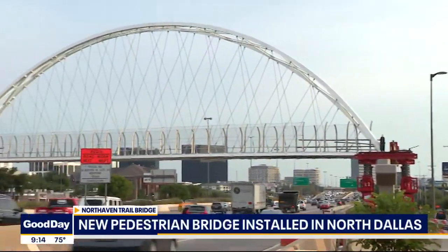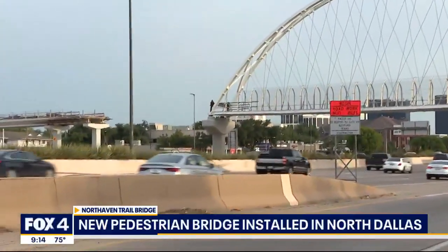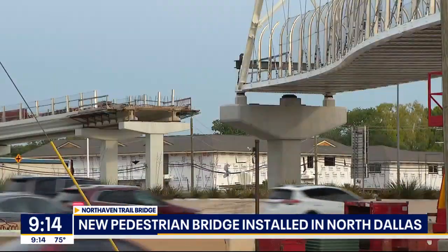It's especially welcomed by bicyclists, but also runners and walkers. It provides them a safer way to get around. The price was $9.3 million, mostly coming from Dallas County and the city.